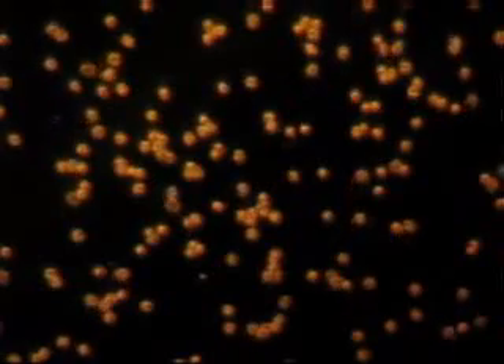Welcome to Malaria TV, and I am the Malaria Hunter. Here we see the native habitat of malaria: red blood cells floating along on a microscope slide.